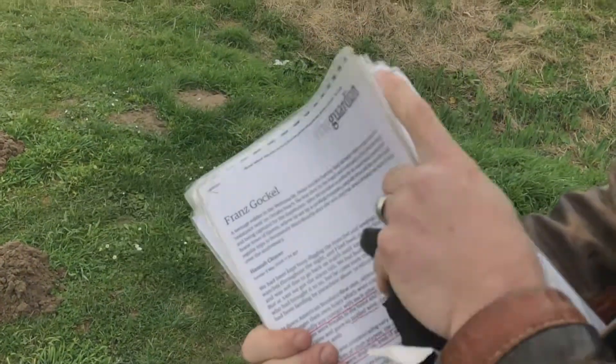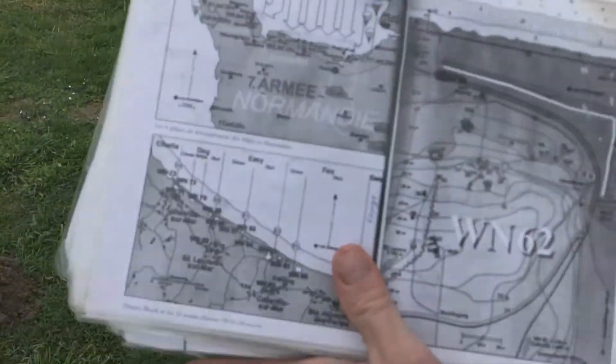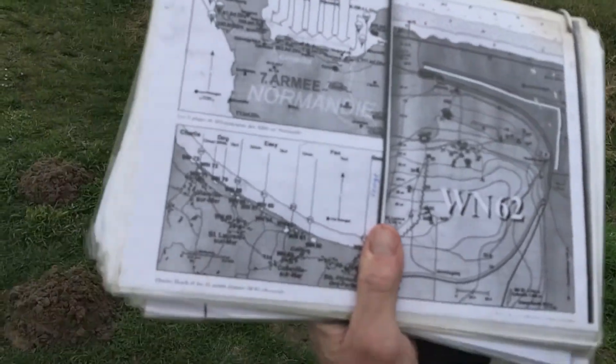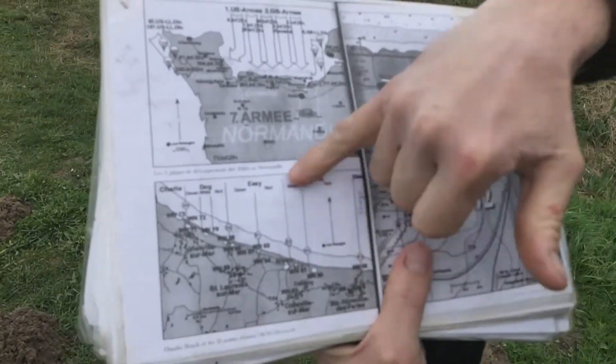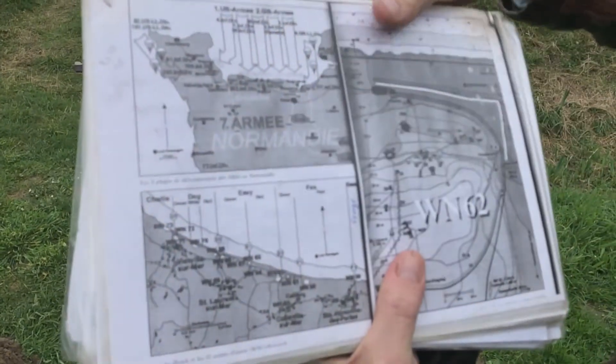So we are just below WN62. That's the detailed map of WN62 behind us. We are here. And in front, WN62 again is here on Omaha with all the sectors.